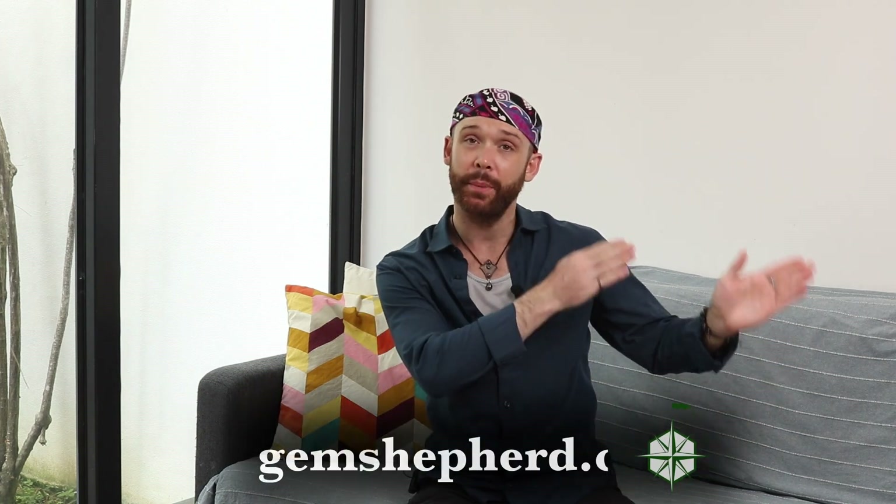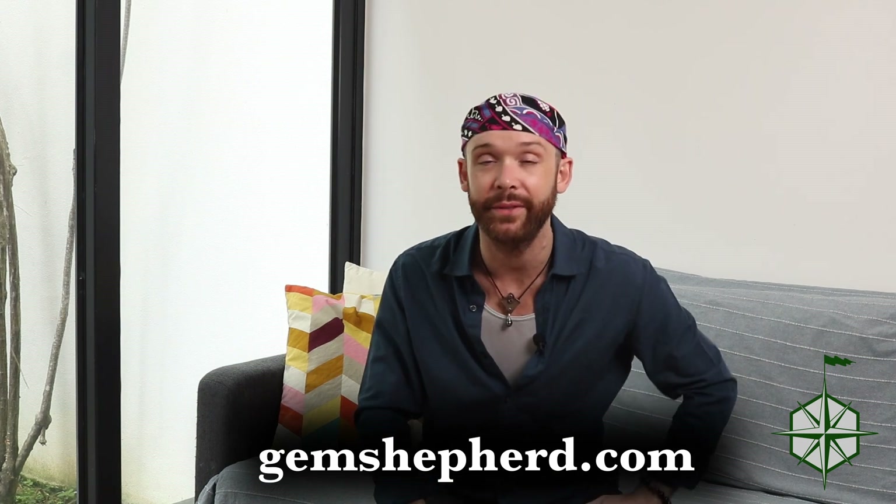So if you have any questions, or if you'd like to get a hold of me directly, head over to gemshepherd.com. Otherwise, leave me a comment down below, hit like, hit subscribe if you haven't already. Tell all your friends about me, and until next time — buh-bye!